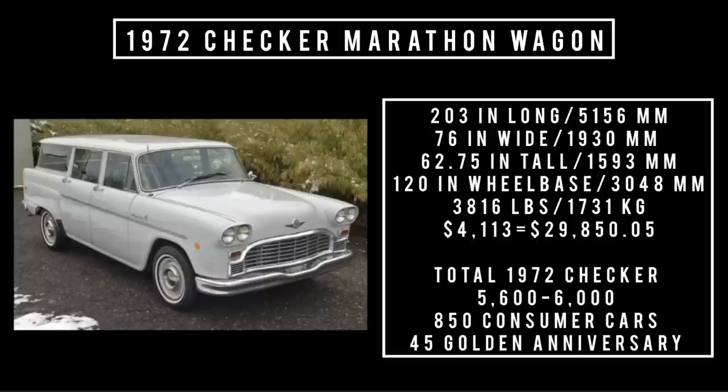Let's talk specs: 203 inches long, 76 inches wide, 62.75 inches tall. It rides a wheelbase of 120 inches, weighs 3,816 pounds, and was priced at $4,113 — equivalent to $29,850.05 in 2023. Total 1972 Checker production has lots of conflicting information; I've seen anywhere between 5,600 to 6,000. The Marathon/Deluxe was 850 cars, not including taxis, and 45 Marathon 50th Anniversary Editions.